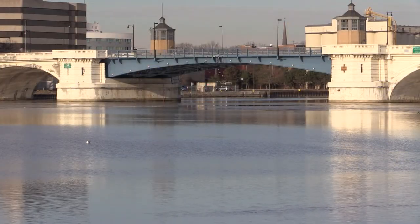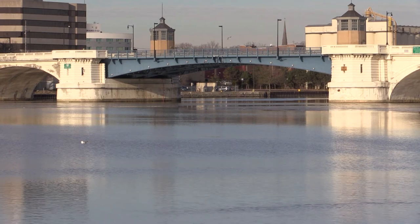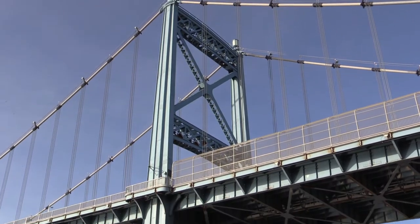Beginning this summer through 2017, the bridge will be painted blue to match the Martin Luther King Jr. Bridge downstream. ODOT, the City of Toledo, and the Arts Commission of Greater Toledo are working on a more appealing look for the lights.